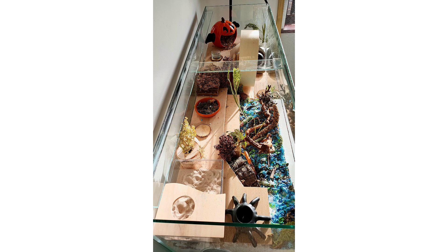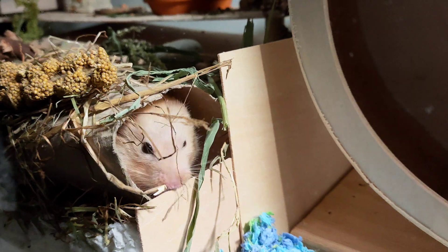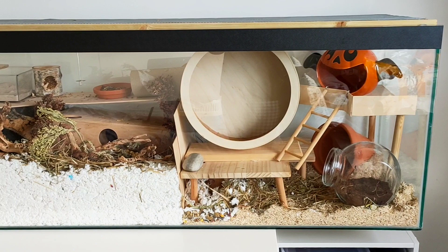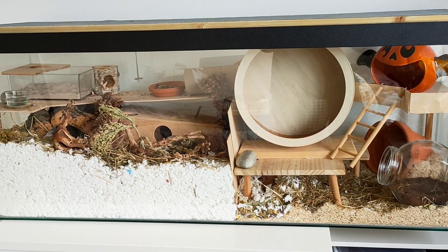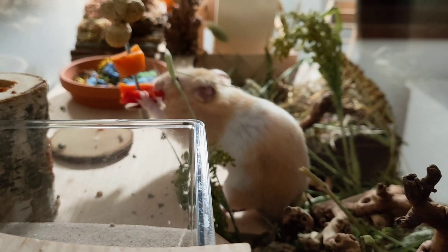My Halloween setup was very similar and pretty good — Pancake didn't show any stress behaviours. After the Halloween decorations started to wear off, the cage didn't really have much enrichment and he started showing stress behaviours again by chewing at the silicone.